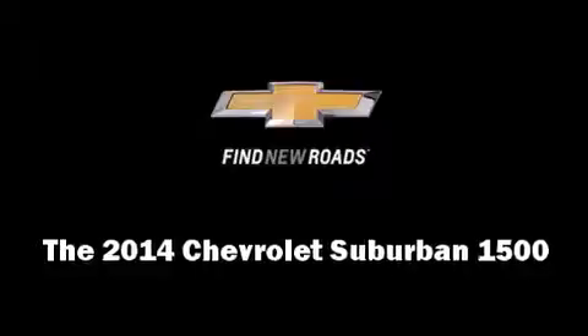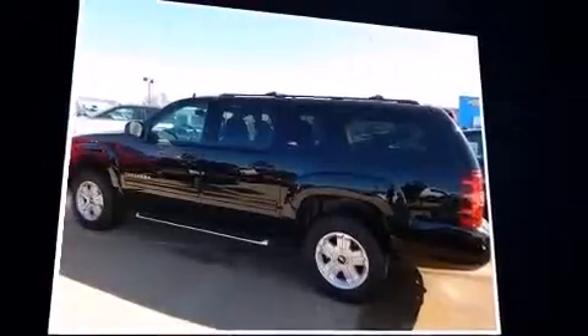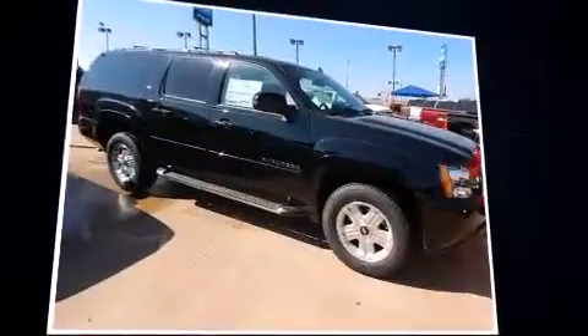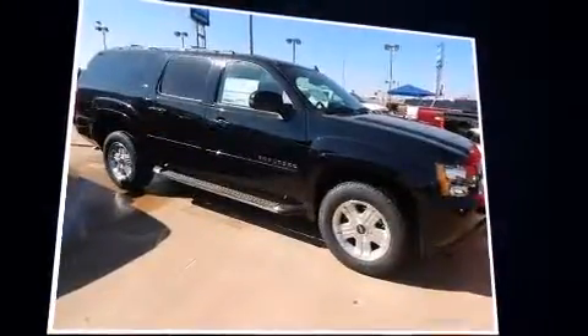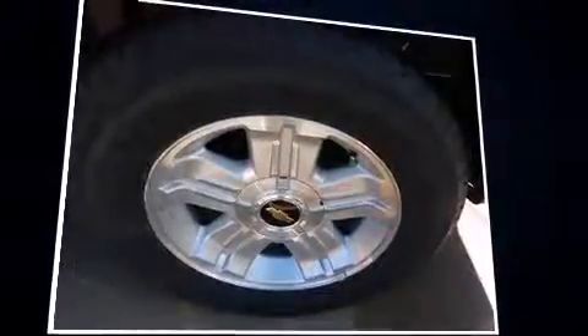The 2014 Chevrolet Suburban 1500. Under the hood you'll find an 8-cylinder engine with more than 300 horsepower, providing a smooth and predictable driving experience. Four-wheel drive allows you to go places you've only imagined.